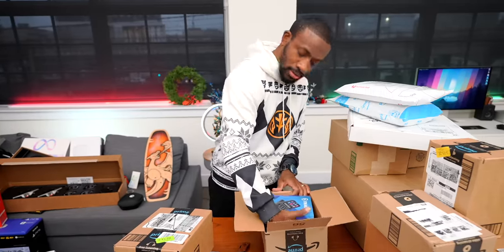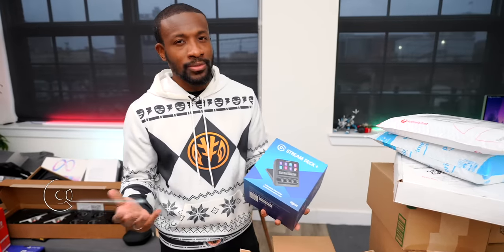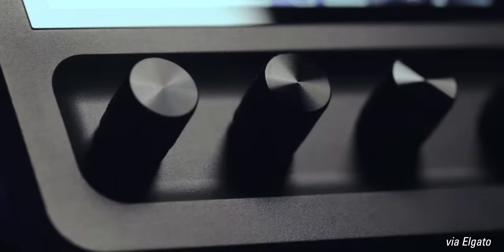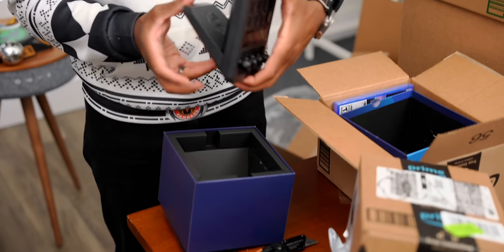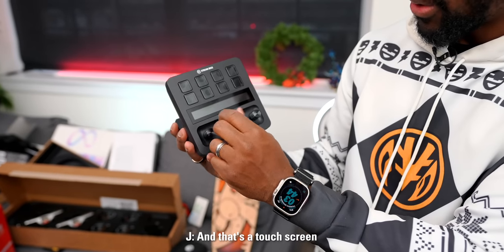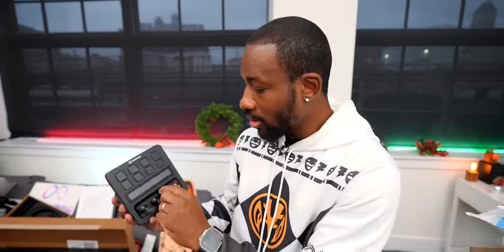The Elgato Stream Deck Plus is next — not the Steam Deck, which trips up the tongue. The Stream Deck has programmable buttons you can use to launch apps or trigger streaming effects, but now this version has dials, a touchscreen, and more controls built in. It's bigger than expected, but that makes sense for readability. You can swipe through info, control volume, and more. It comes with a braided USB-C cable.